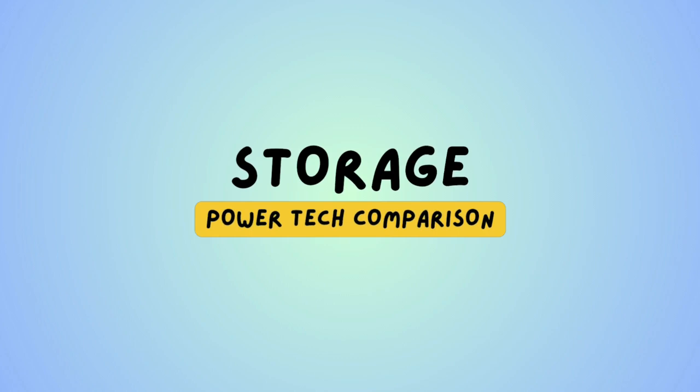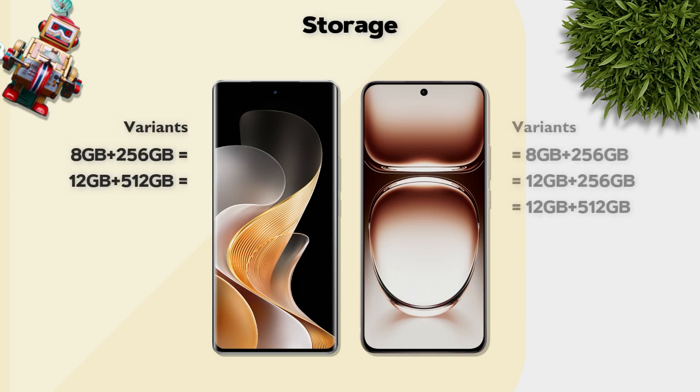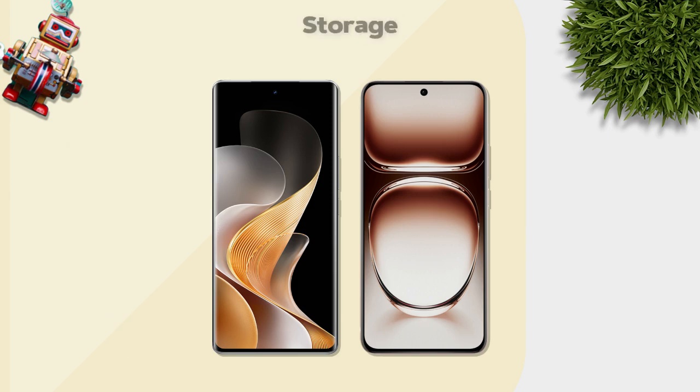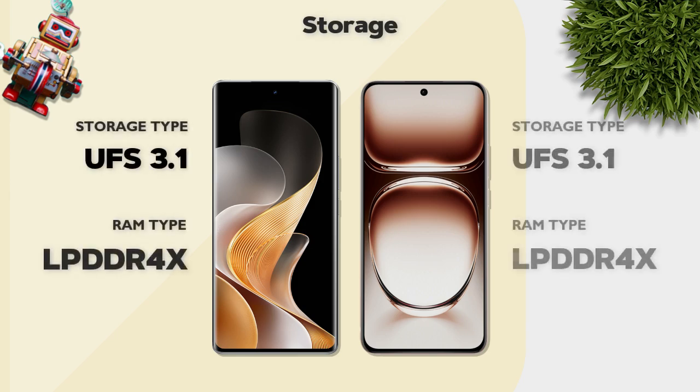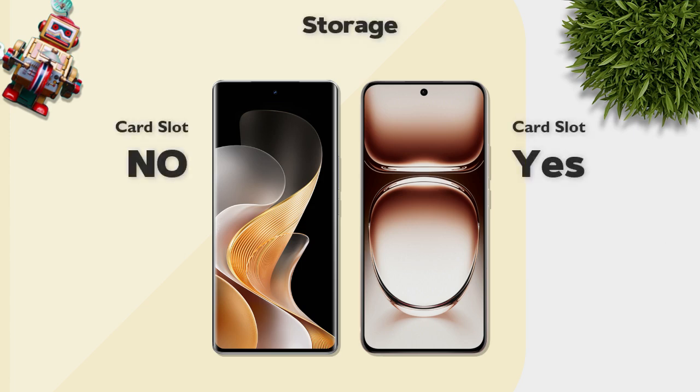Storage type is UFS 3.1 on both models — same. Card slot: Oppo has one, Vivo does not — Oppo is better.